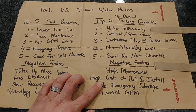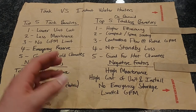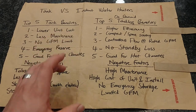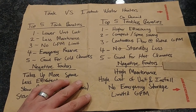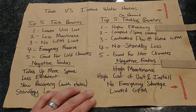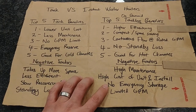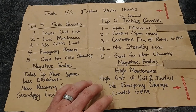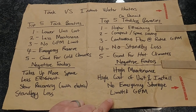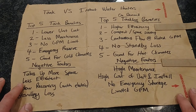Number two: high cost of unit and installation. Because you need vents going out — often two PVC vents — it can be more labor intensive, especially compared to an electric water heater. Number three: no emergency storage. There's no water sitting in the unit, so if you have an outage and no water supply, you can't get any from the water heater. And as mentioned, there is a limited gallon per minute flow rate, which may or may not be fine depending on your application.